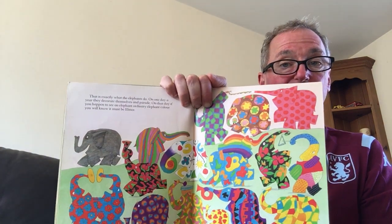And that is exactly what elephants do. On one day a year, they decorate themselves and they parade. On that day, if you happen to see an elephant, ordinary elephant colour, you will know who it must be. Can you see where Elmer is?